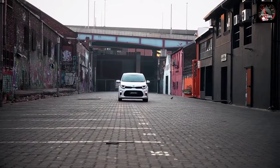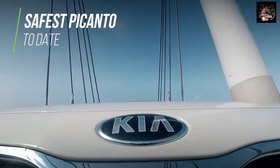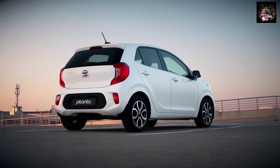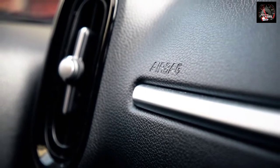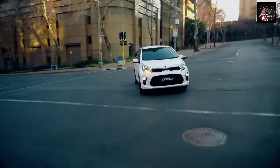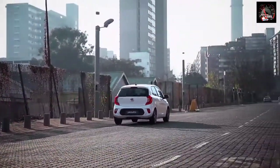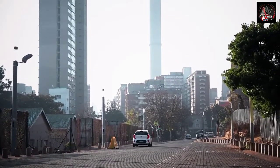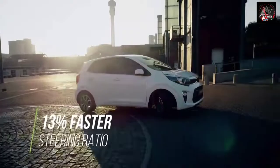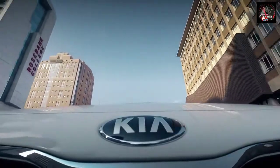Kia is happy to confirm that the all-new Picanto is the safest A segment car that Kia has ever made, thanks to the proportion of advanced high-strength steel and a selection of safety technologies. From behind the steering wheel, it instantly becomes clear that modifications to the suspension have resulted in greater ride stability and quicker, more enjoyable handling responses, aided by a 13% faster steering ratio over the outgoing Picanto, making the new Picanto even easier to drive.